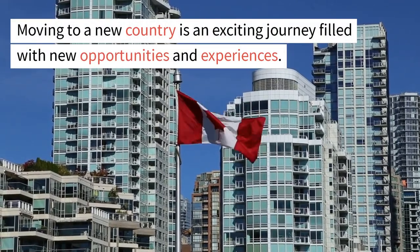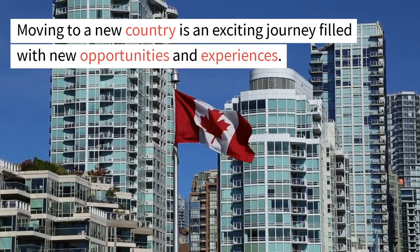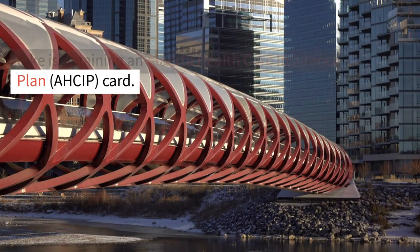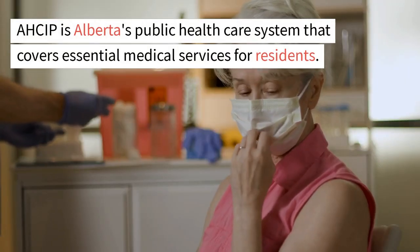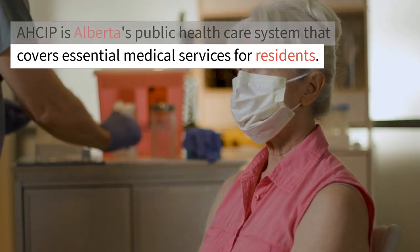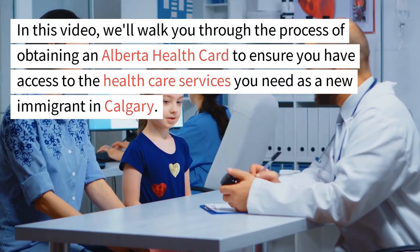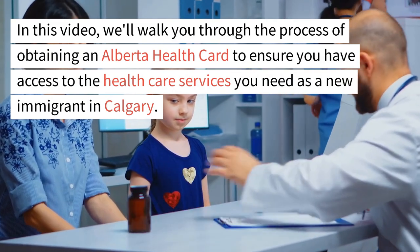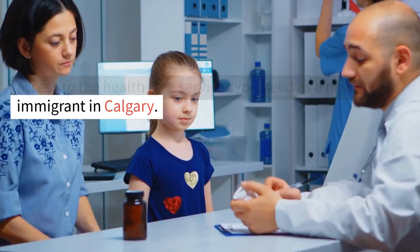Moving to a new country is an exciting journey filled with new opportunities and experiences. When you settle in Calgary, one of the first steps to take is obtaining an Alberta Health Care Insurance Plan card. AHCIP is Alberta's public health care system that covers essential medical services for residents. In this video, we'll walk you through the process of obtaining an Alberta Health Card to ensure you have access to the health care services you need as a new immigrant in Calgary.